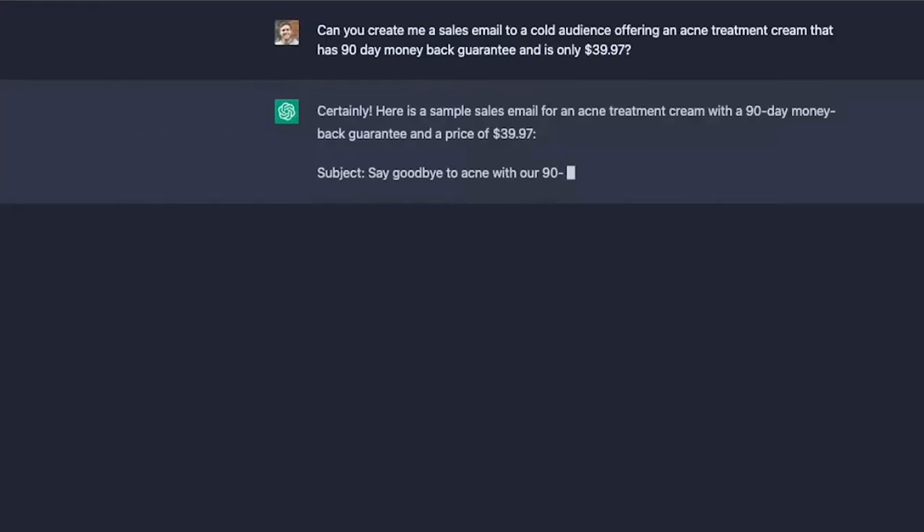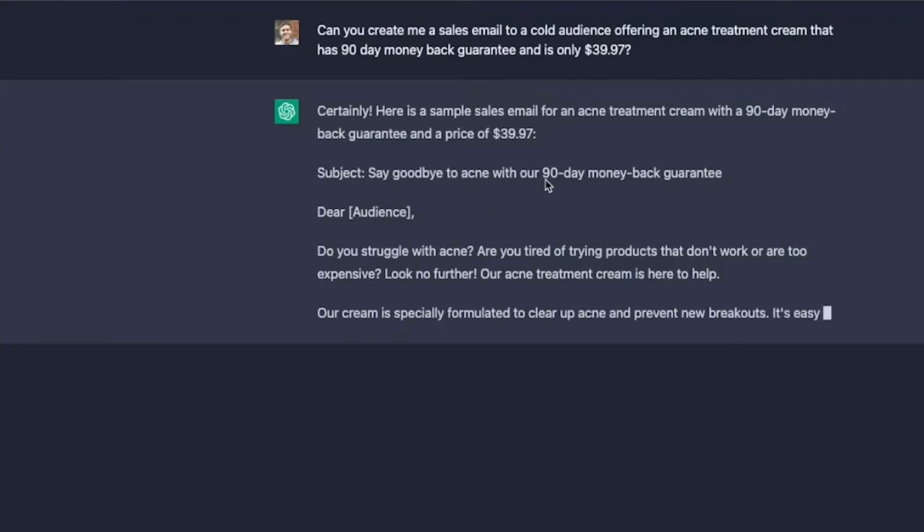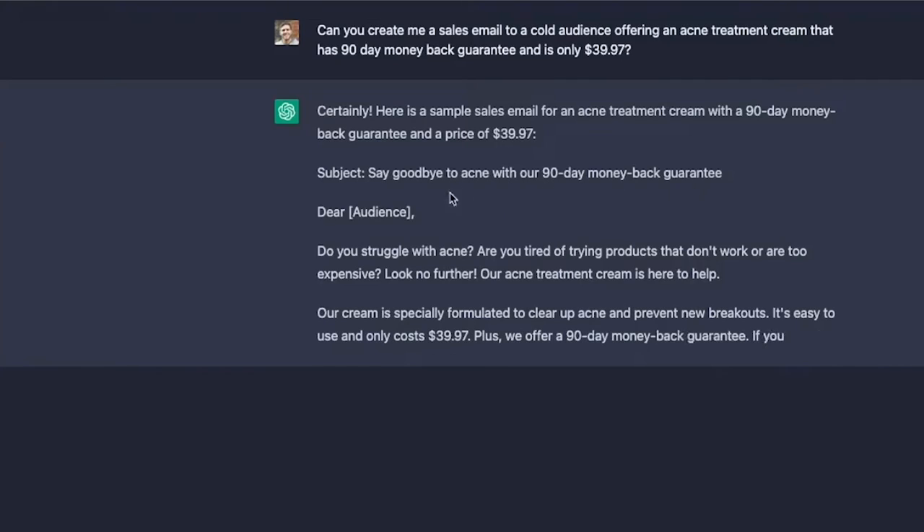Finally, ChatGPT can help you analyze your email metrics, such as open rates and click-through rates, to improve your email campaign performance.